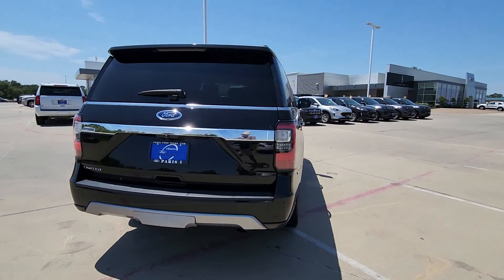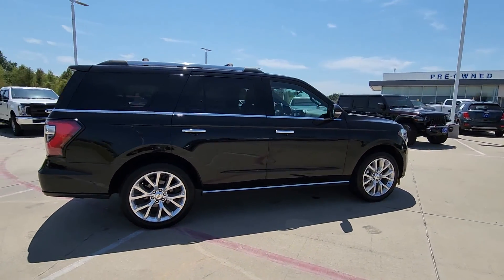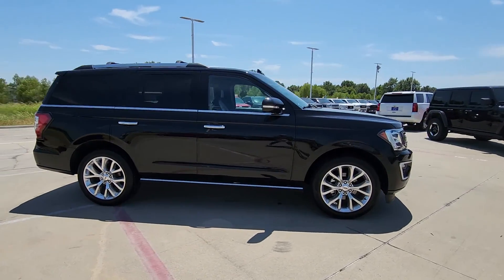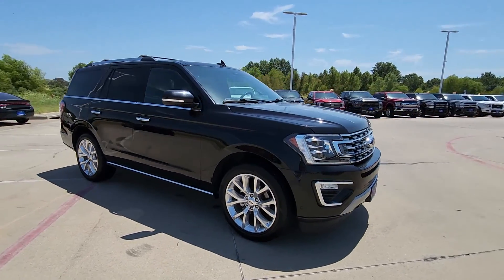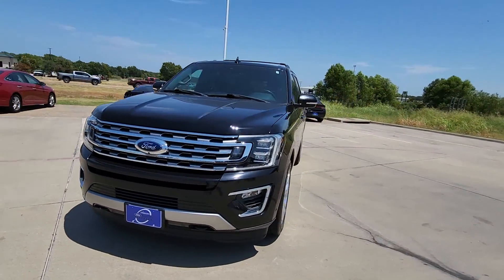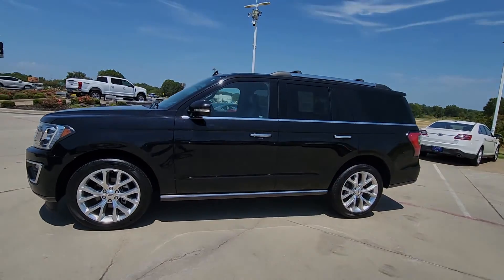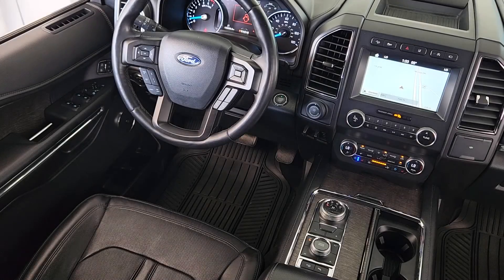Approach every adventure from a position of strength in this bold and versatile Expedition. With a spacious interior, exceptional cargo capacity, state-of-the-art infotainment system, and impressive towing capacity, this full-size SUV has your back in luxurious style. These are just some of the great options this vehicle comes with.